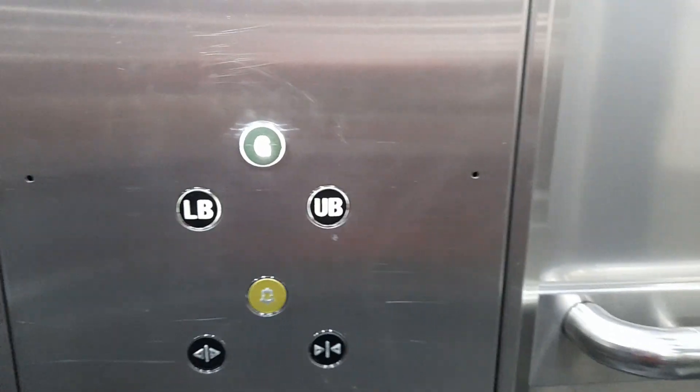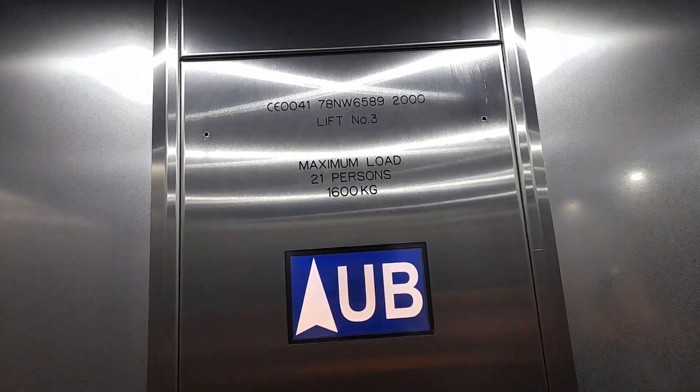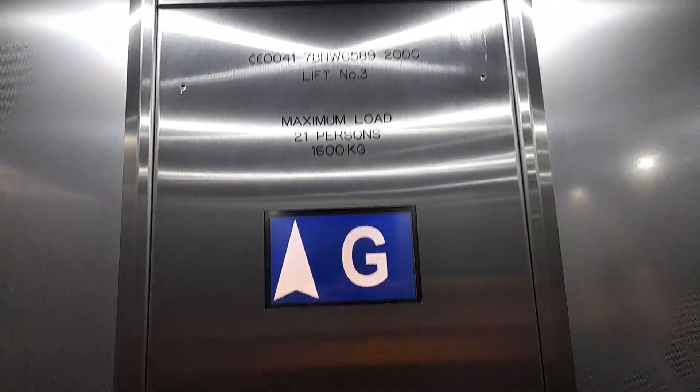There it is. Got the G. These buttons are like geodes or something. I don't know what kind of an Otis it is. I think it's an Otis because it's got an Otis. It's a 21 person, 1600 colour warehouse.